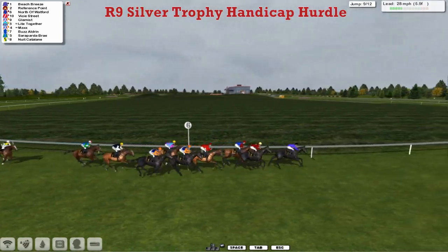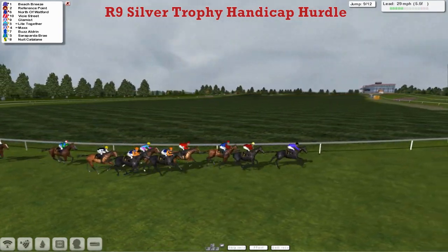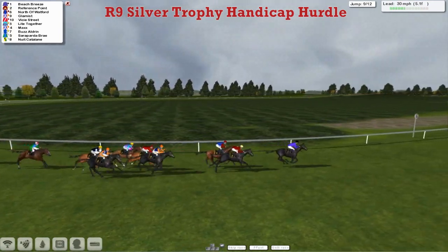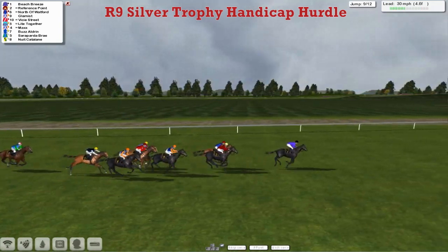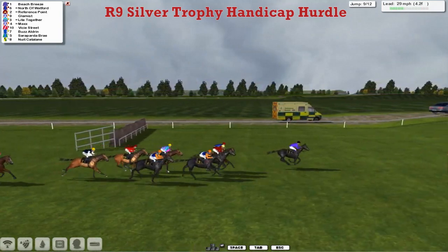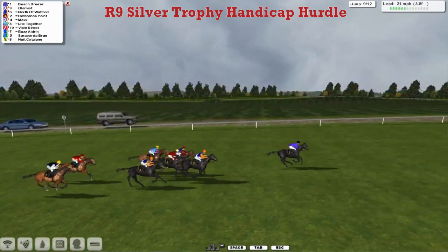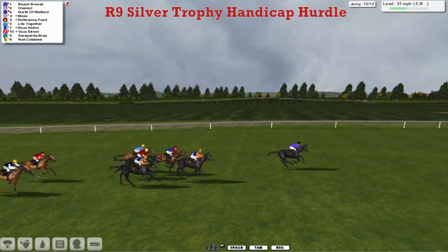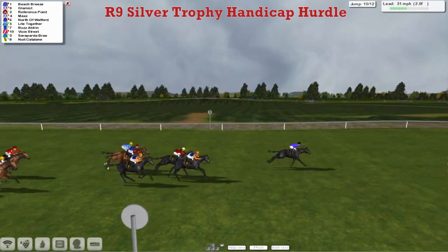It's Beach Breeze and Reference Point, North of Watford 3rd, then Vissy Street and Glamist — wide open this one. The top weight Beach Breeze is being given the hurry-up by the jockey and kicked on again, as they come round the outside. On the inside is Light Together still there, but it's Beach Breeze over the 4th last in front, from Glamist who's now 2nd, then North of Watford. Reference Point suddenly started to go backwards. Glamist is running on, Max is running on as well, as they come down towards the 3rd last. Beach Breeze is still well clear — a mistake there by North of Watford seeing that one out of it.